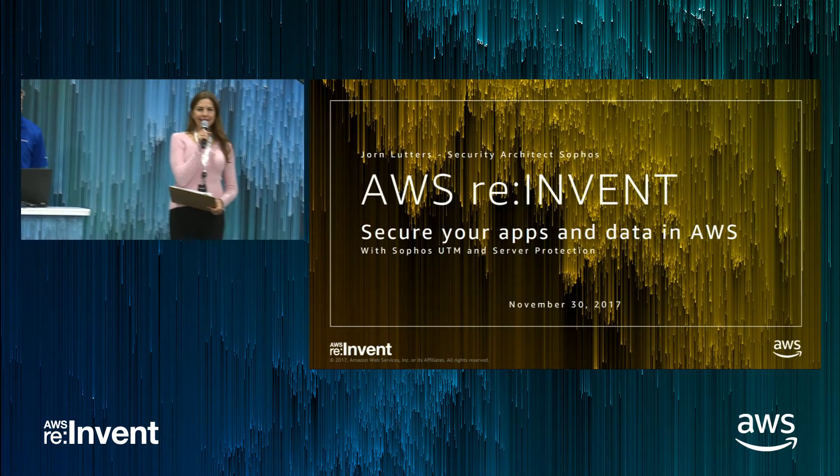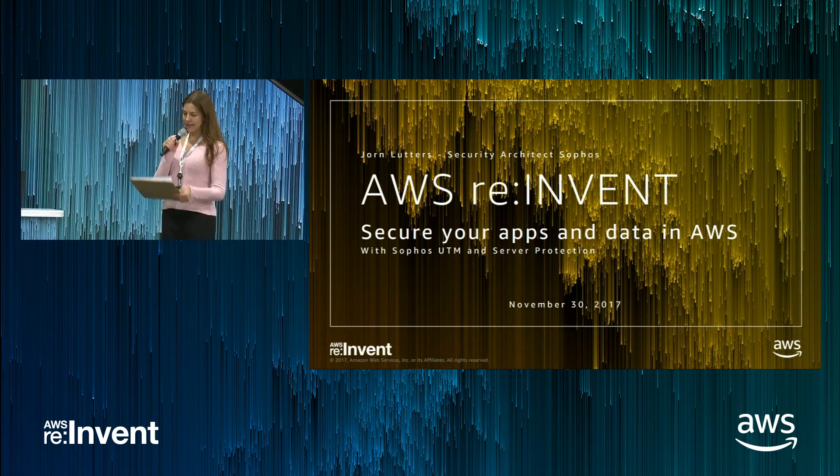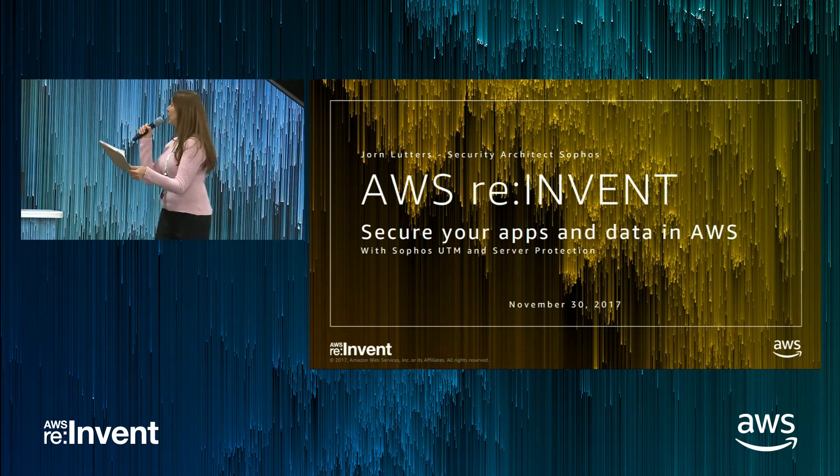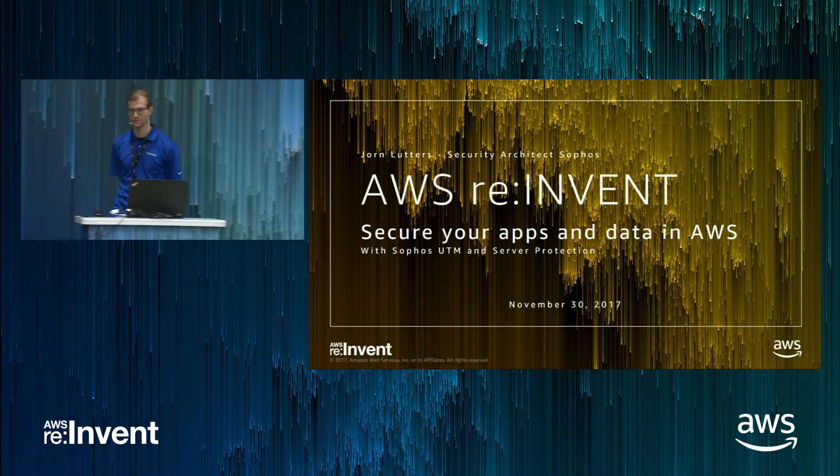Good afternoon and thank you for joining us. We are proud to present Jorn Loutas. He is the security architect with Sophos. Thank you so much, please give him a warm welcome.